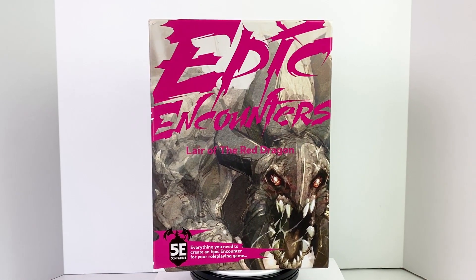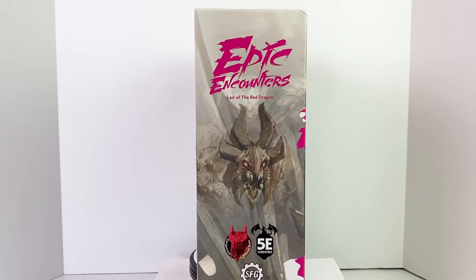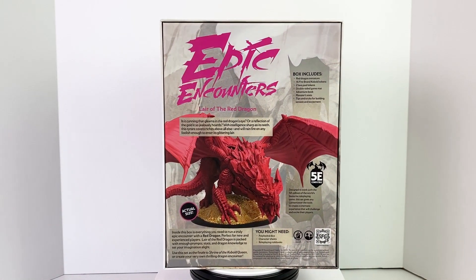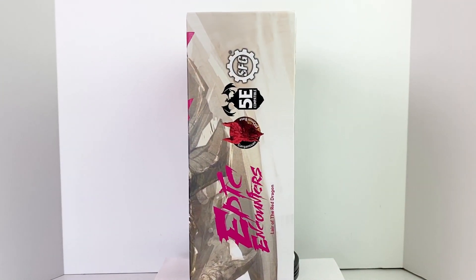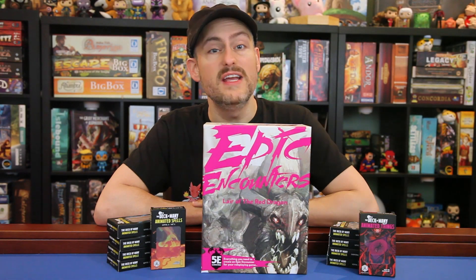This box has everything you need to run a fun adventure for your group, including an adventure book, a double-sided map, and a big ol' dragon mini. This set is a follow-up to their first Epic Encounter Shrine of the Kobold Queen and can be used as a second half of that adventure. So you can connect the two to have a 2-4 session mini campaign, or you can run each one separately. This set is actually designed a little bit differently than the Kobold Queen set, and we'll get into those details in a second.